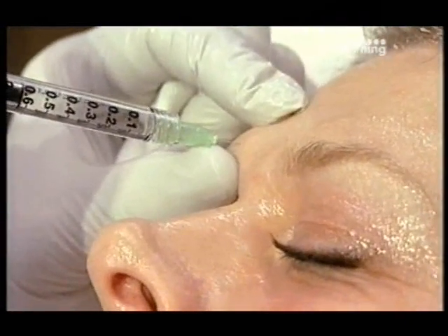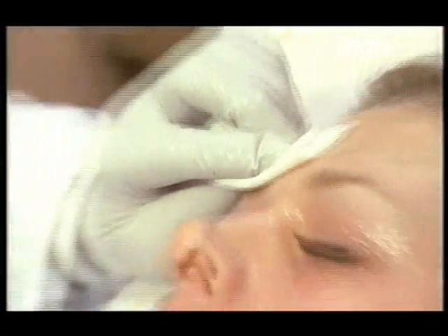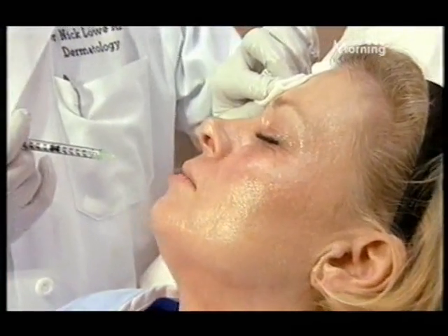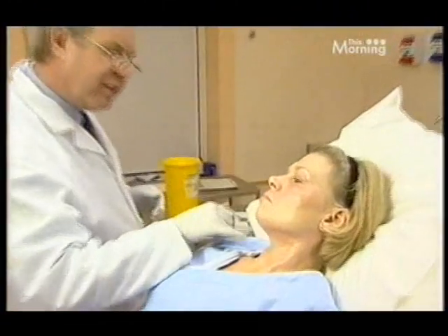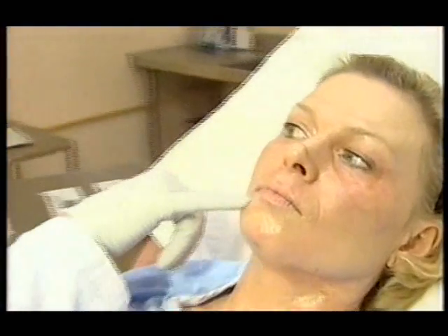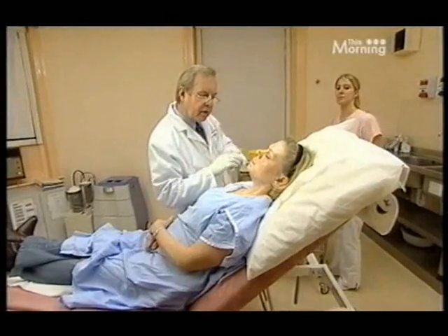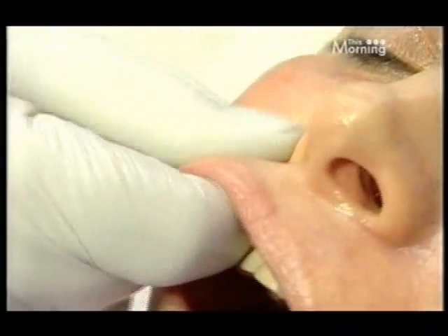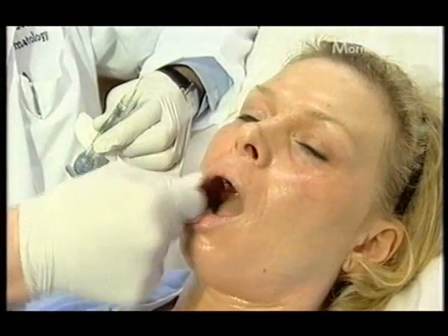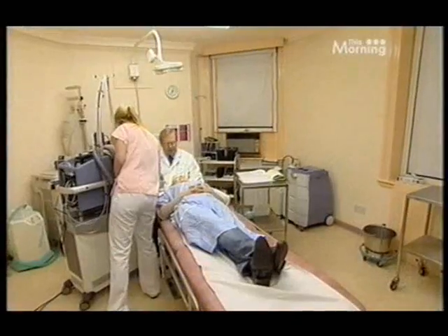Dr. Lowe administers the Botox injections — I could only just feel it. He then puts in gentle filler into the lines and also a little where I tend to pull the right side down. Injectable fillers such as collagen or fat help coerce the creases and smooth the lines around my face, with effects visible immediately. For more stubborn furrows you may need a few more treatments, and combining fillers with Botox may make the results more effective and longer-lasting.